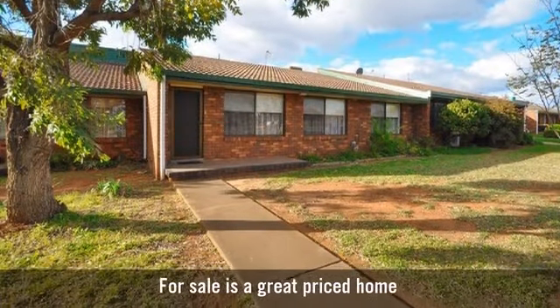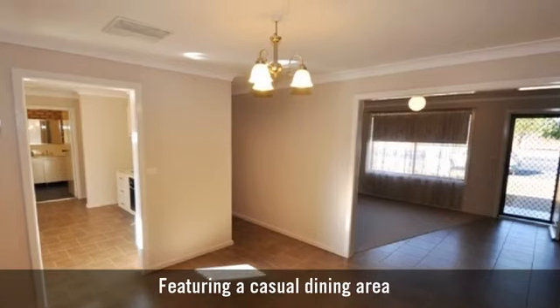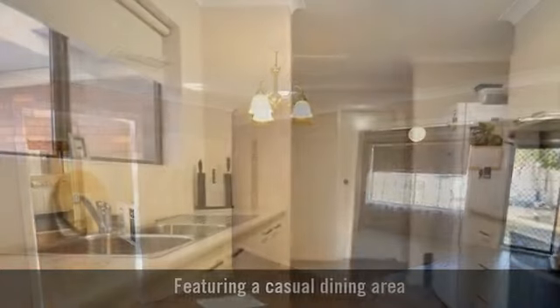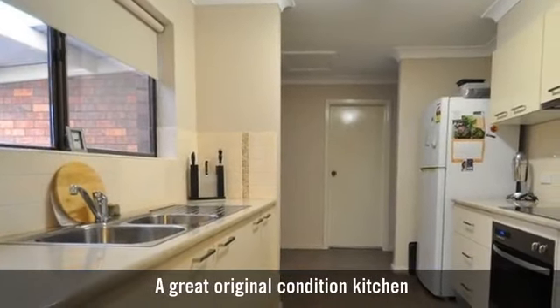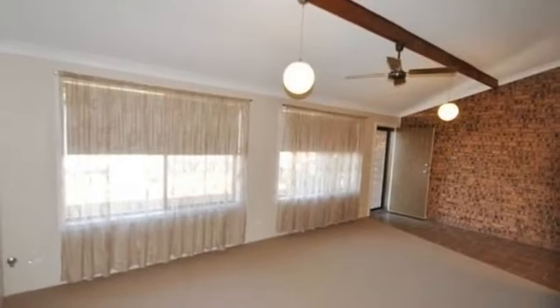For sale is a well-appointed unit featuring a combined lounge and dining area, a beautiful modern kitchen with plenty of cupboard space, and light-filled living areas.